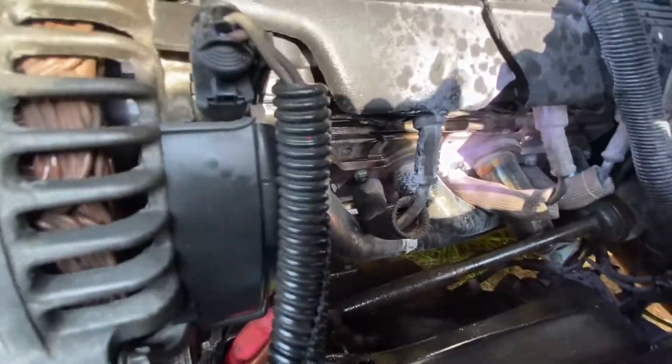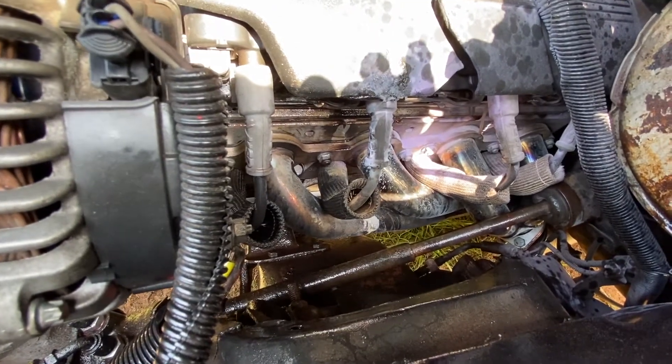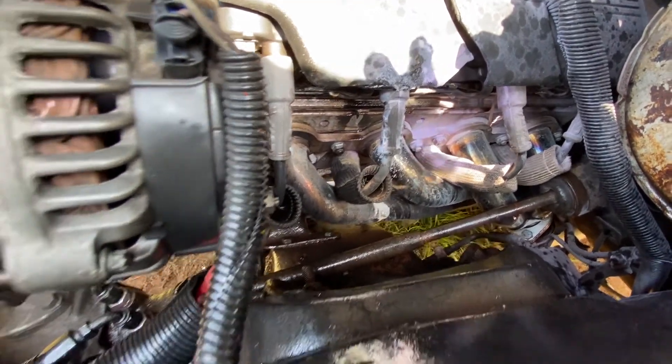I popped the hood slowly — the quick release made it a bit of a pain — and there was about a six-inch flame burning on the Kevlar wrap. The spark plug wrap had gotten soaked in hydraulic or transmission fluid and was just on fire, charring up the plastic.